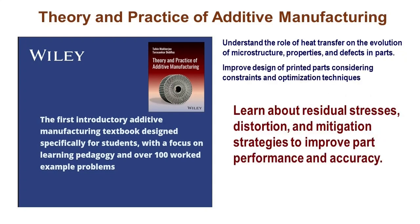We've tackled some pretty important stuff too, like residual stresses, distortion, and their profound impact on the overall quality of manufactured parts. We also explore a variety of mitigation strategies designed to address these challenges, to enhance the quality and precision of the manufactured parts.